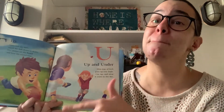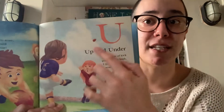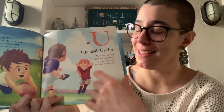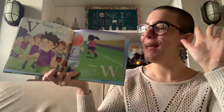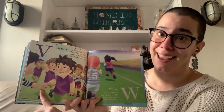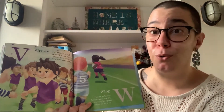Then we have U. U is for Up and Under. This type of kick goes up very high. Up, up, up, and away. It soars into the sky. And it looks like it went way over the opposing player on this page. Then we have V. V is for Victory. No matter who wins, cheer hip, hip, hooray. Opponents shake hands for a great game today. I think that is a very important part of playing sports — it's having fun no matter who wins the game.